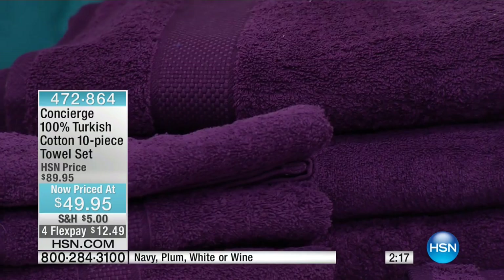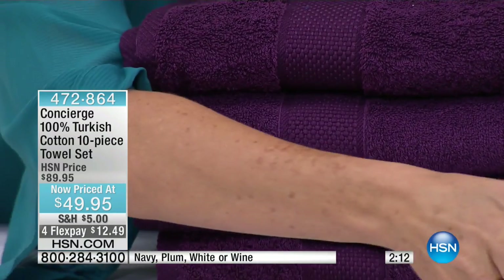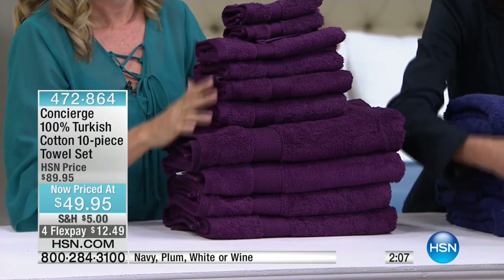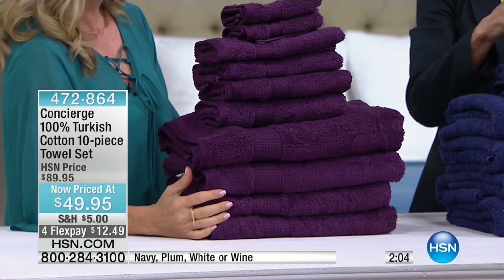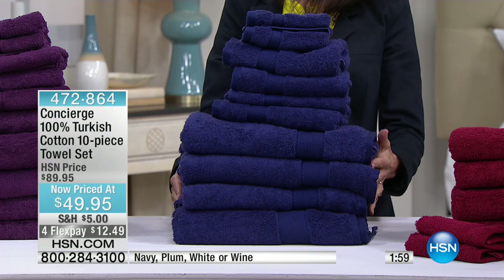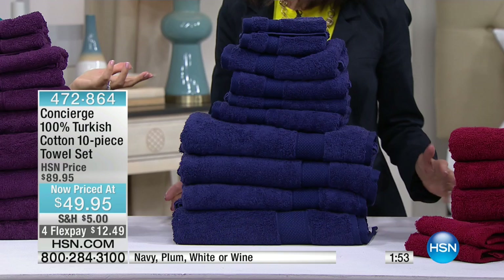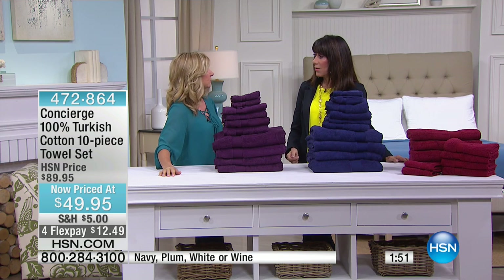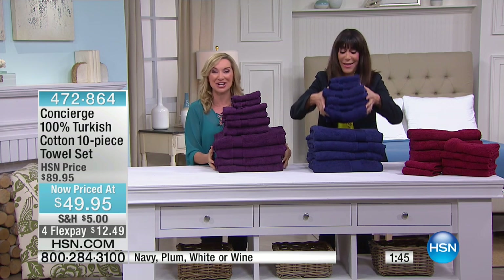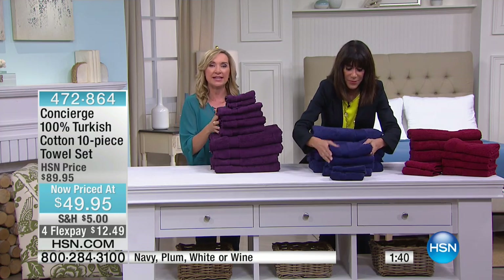Two minutes to go. The white sold out. Look at this beautiful plum — look at that saturation. Only 180 remaining in the plum. When you pile it up like that, look at the amount you're getting — department store grade quality in terms of weight and material. The last time I was in a department store off a wedding registry, I thought I can't just give them two towels. Imagine walking up to the counter with 10 towels and what you'd be spending.